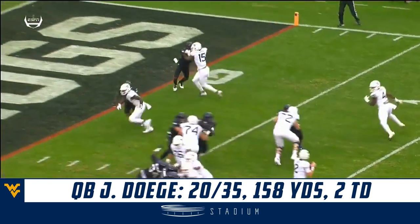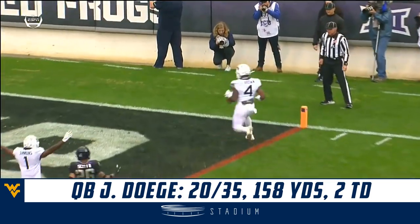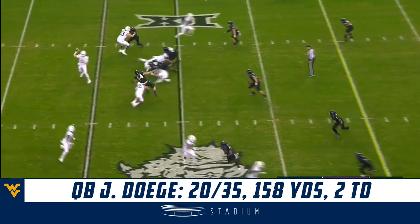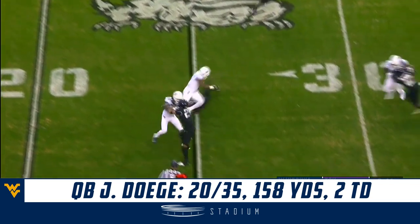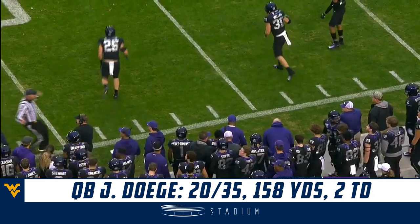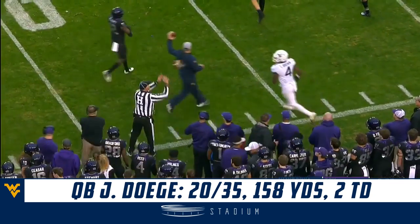Two big receivers at the top of the screen to run that clear out — you see both of them. Here's a pass out to Lenny Brown, breaks one tackle down the sideline, tripped up at the 40. And that is a first down for West Virginia.